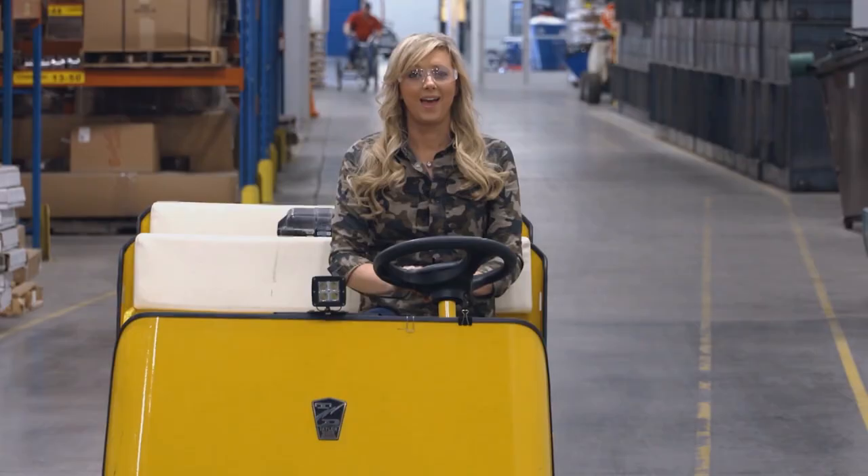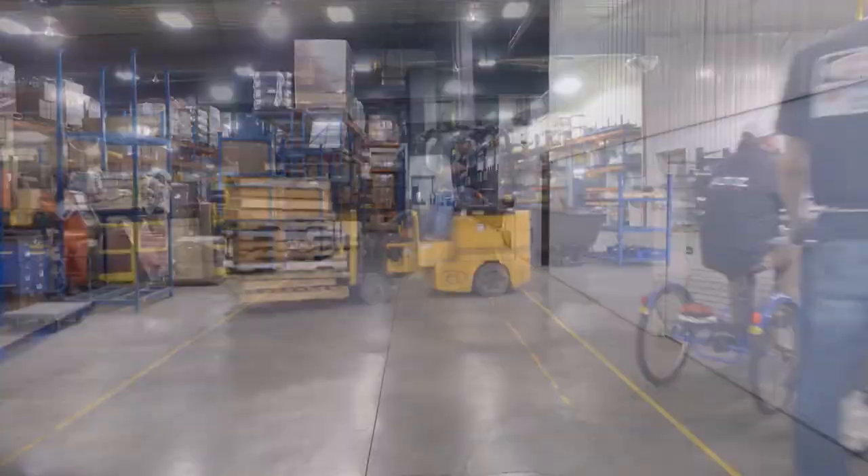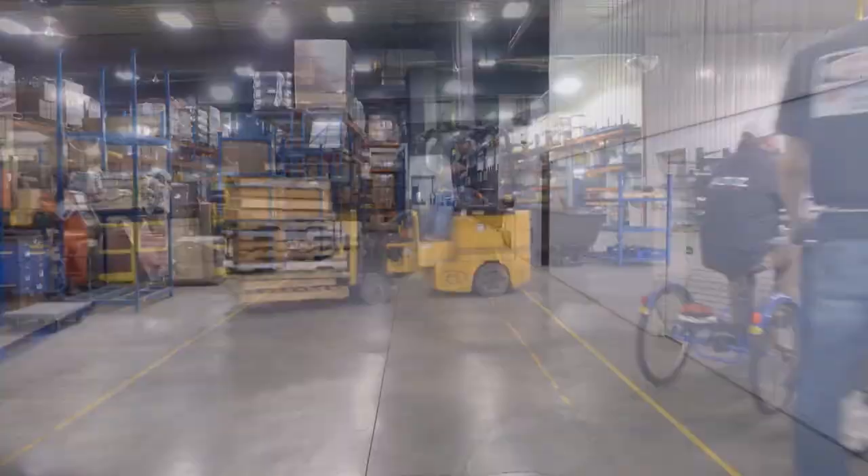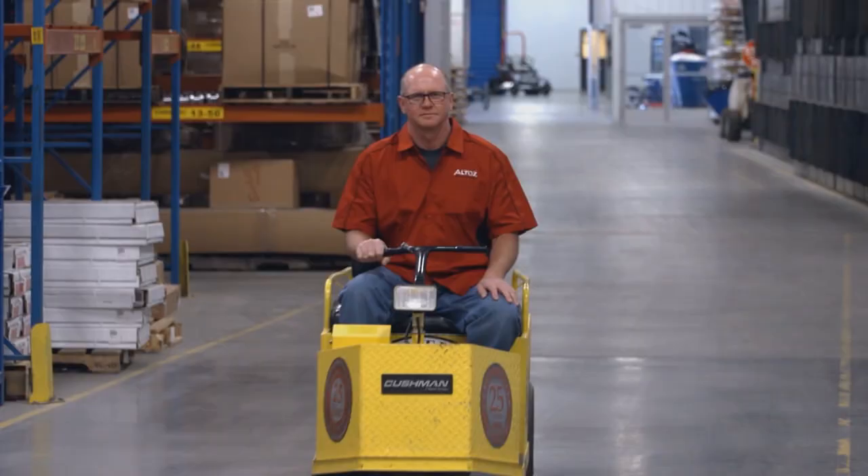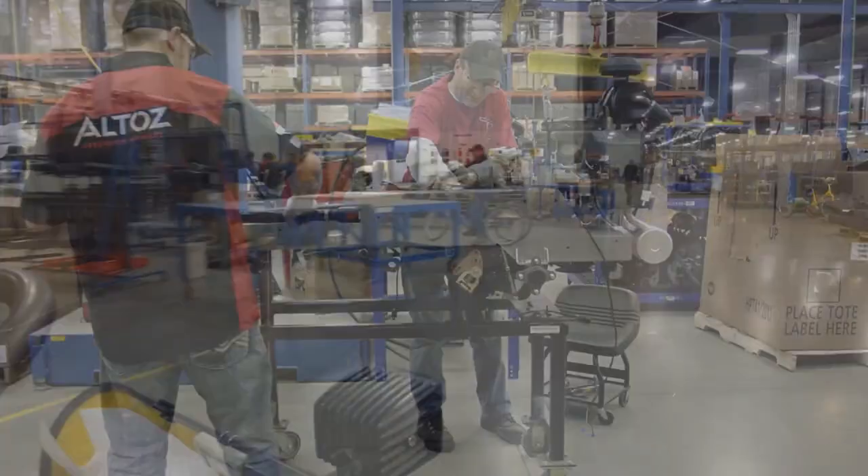This place is huge — 300,000 square feet. To give some comparison, it could house six football fields, and some employees drive from department to department. The people that work here are absolutely wonderful, salt of the earth, good-hearted people. They put their whole heart and soul into what they do here.